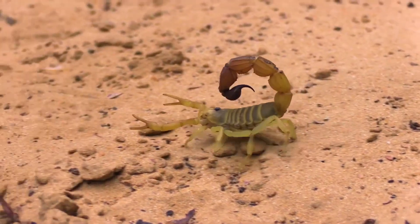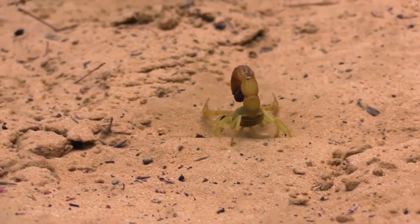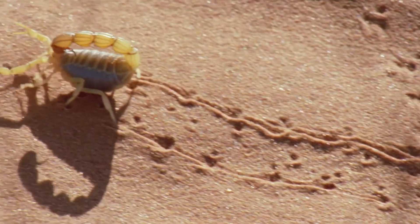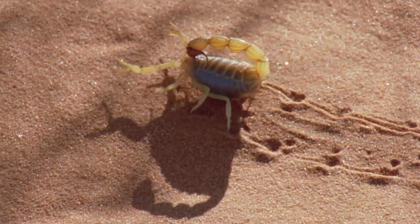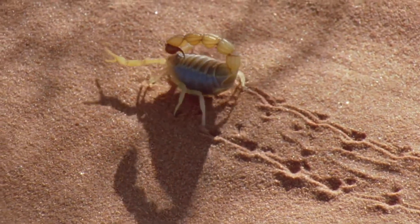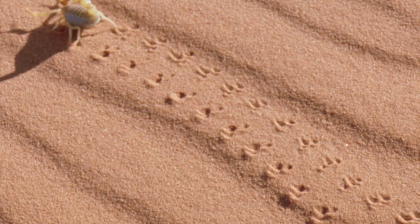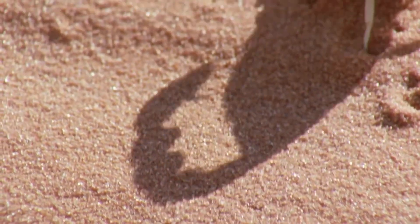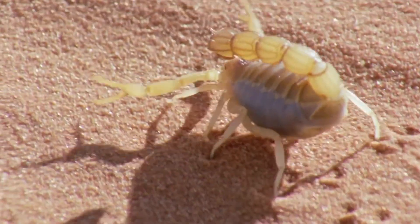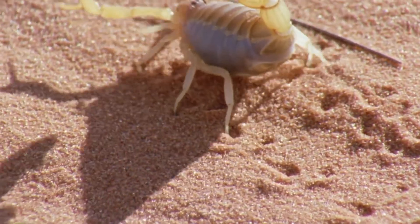With its ancestors pre-dating the dinosaurs, the resilient scorpion has been on the planet for over 400 million years and is nothing if not a survivor. With nearly 2,000 varieties of scorpions spread across all the continents except Antarctica, the majority of scorpion species are desert dwellers and they exhibit a range of adaptations to occupy this parched landscape.